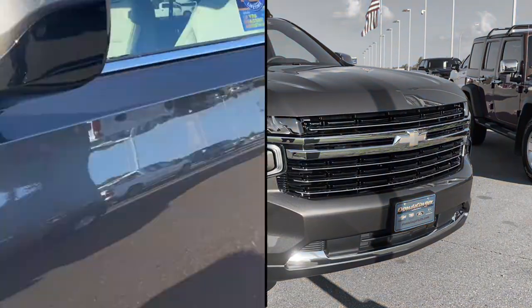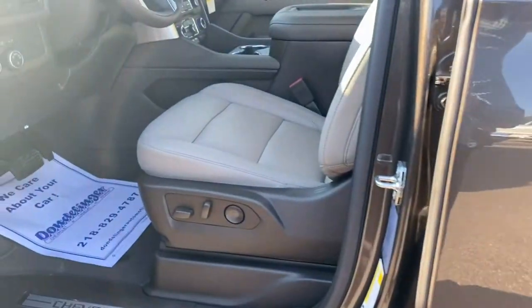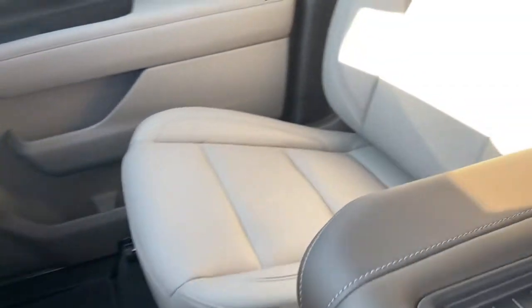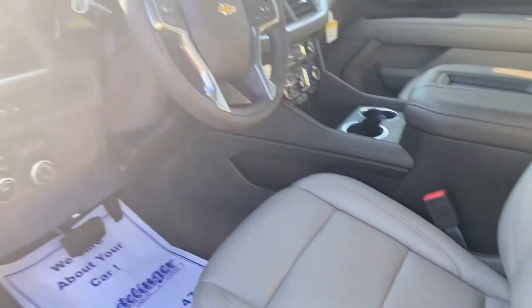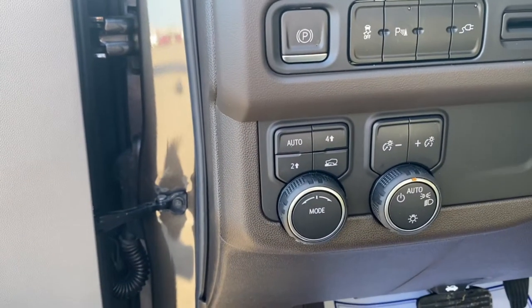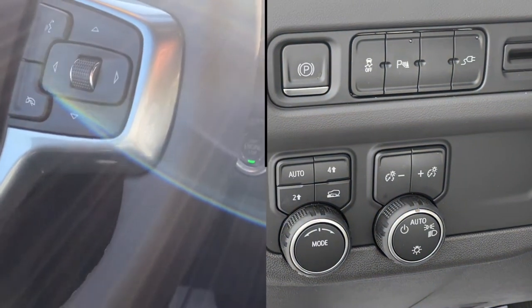Let's check out the inside. You've got keyless access and a full power driver seat. Again, this is the Gideon very dark atmosphere interior — it's like a light tan and dark brown combination. It's also going to have seat memory, a Bose stereo system, auto 4x4 with 4-High, 2-High, and a simulated 4-wheel drive low.